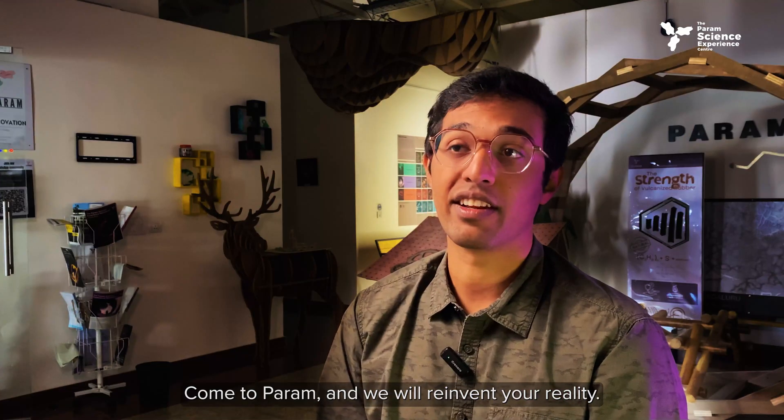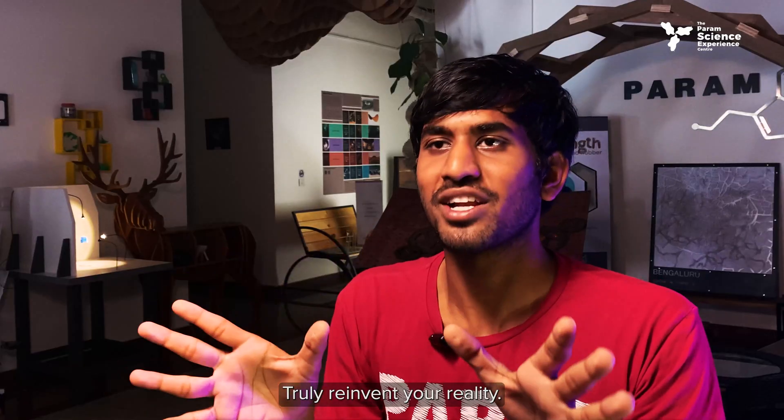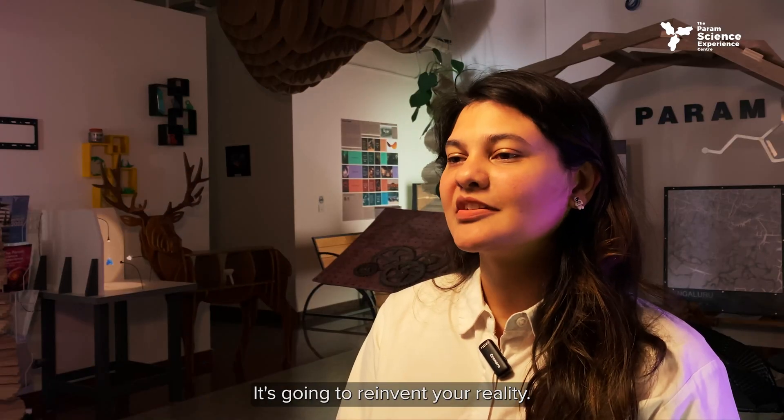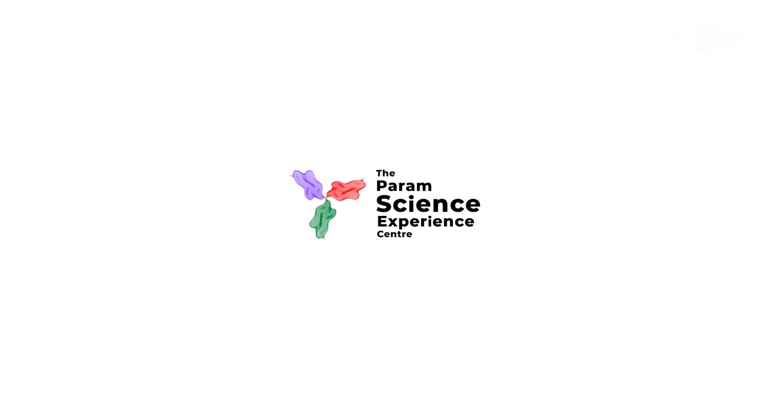Come to Param and we will reinvent your reality. Truly reinvent your reality. It's going to reinvent your reality and be a part of your life.